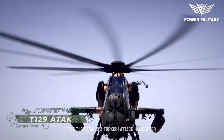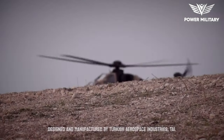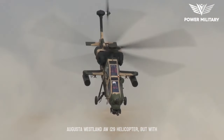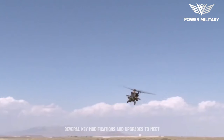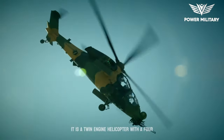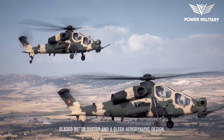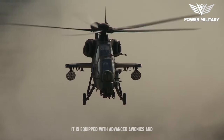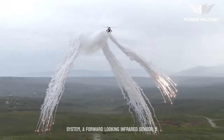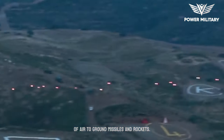The T-129 ATAK is a Turkish attack helicopter designed and manufactured by Turkish Aerospace Industries, TAI. The helicopter is based on the Italian AgustaWestland AW-129 helicopter, but with several key modifications and upgrades to meet the specific needs of the Turkish military. It is a twin-engine helicopter with a four-bladed rotor system and a sleek aerodynamic design, equipped with advanced avionics and weapons systems, including a helmet-mounted display system, a forward-looking infrared sensor, a laser rangefinder and designator, and a variety of air-to-ground missiles and rockets.